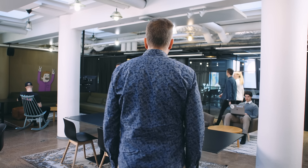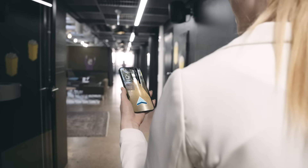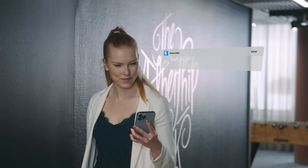At Indoor Atlas, we know that you want to create spaces that are efficient and ahead of the curve. We've helped over a million end users with our products, and now we want to help you create spaces that are intuitive and easy to use with Indoor Atlas AR.